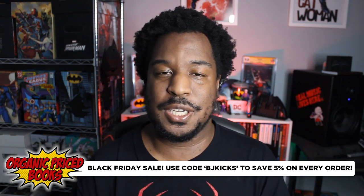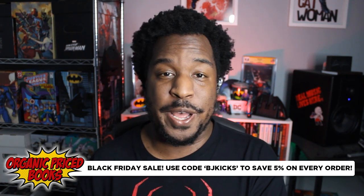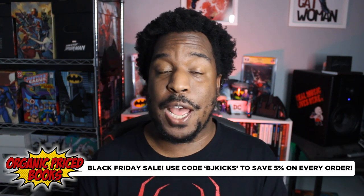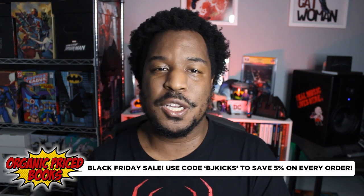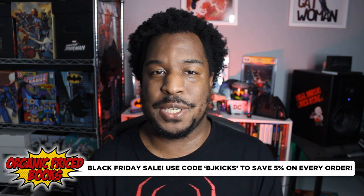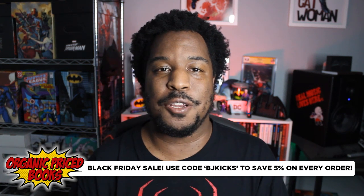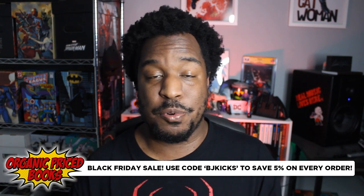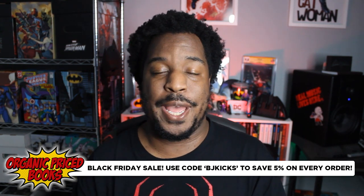They're the best place to look for these collected editions. They ship them super well — layers and layers of bubble wrap. There's some stuff we're going to get into with this package that you don't find at Organic Price Books — none of that nonsense. It's Black Friday and Black Friday is all week long. Until next Monday, if you're watching as this comes out, you can use my code BJKicks and you will save 5% — not just $2, but 5% on your order, which is great because prices are already like 40% to 50% off. Thanks to Organic Price Books for sponsoring this video.